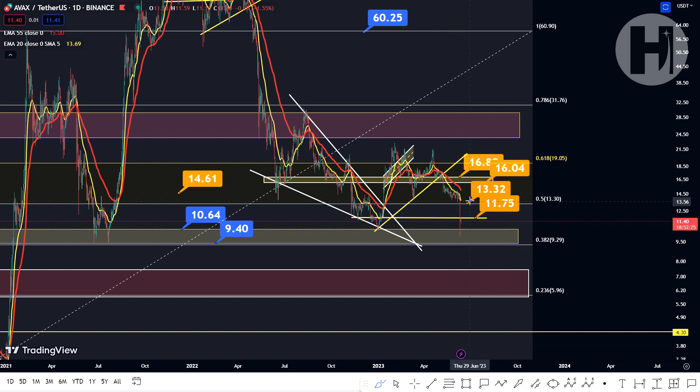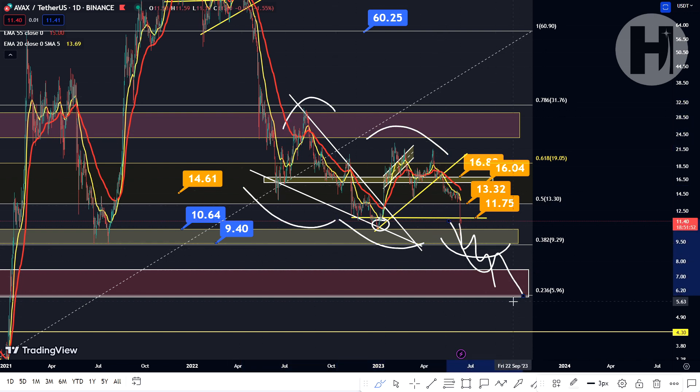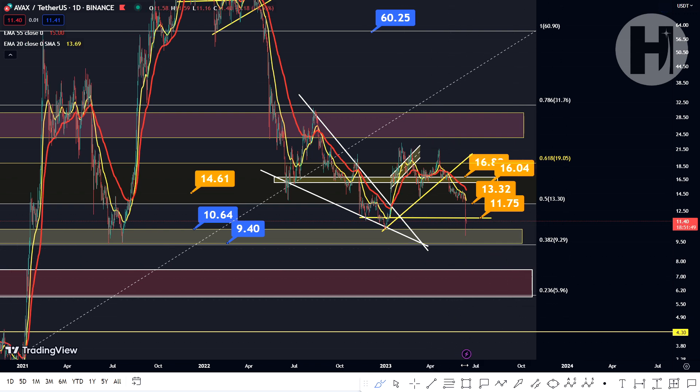We want to get up above it and start printing a move to the upside — start printing a local uptrend, which we sort of tried to do from February into April, but then we dropped back down. Right now, we're still potentially going to be printing a double bottom pattern because we're still sitting at this low and we're not dropping below the January low. If we do end up dropping below the January low, then yes, we are continuing the downtrend — losing a major support level and printing lower lows and lower highs.